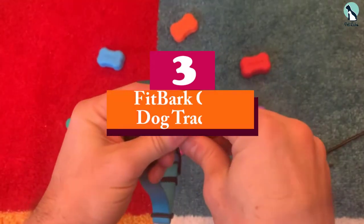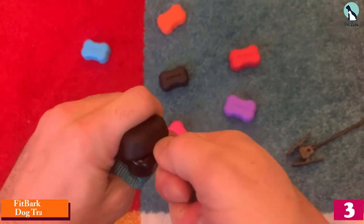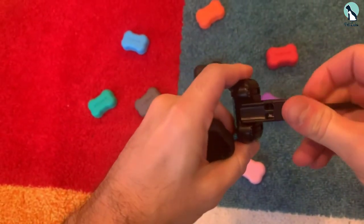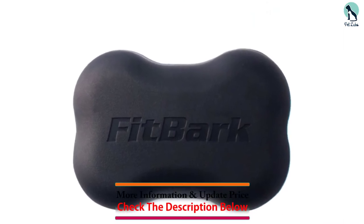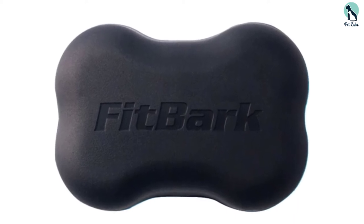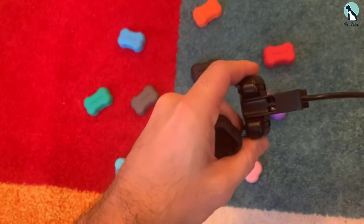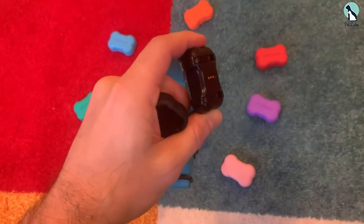At number 3, we have the Fitbark GPS Dog Tracker. Designed for all dog breeds and their adventures, this lightweight tracker is tough, rugged, and waterproof. Get alerts when your pup approaches escape-artist status or when it's on a fun outing, with live tracking in real time. You can also use it as a fitness tracker to monitor sleep habits and step count. All this while providing real-time GPS tracking via Wi-Fi and Bluetooth on the Verizon LTE network.